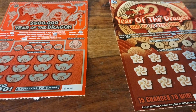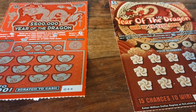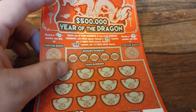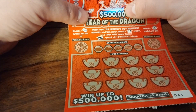What better way for the first time of me doing this than to do a New York Year of the Dragon ticket and a New Jersey Year of the Dragon ticket. We're gonna start with the New York ticket.